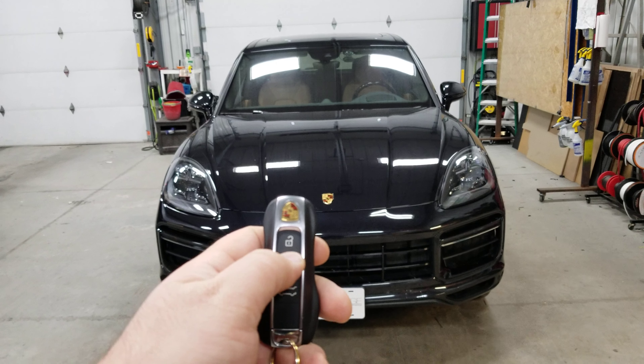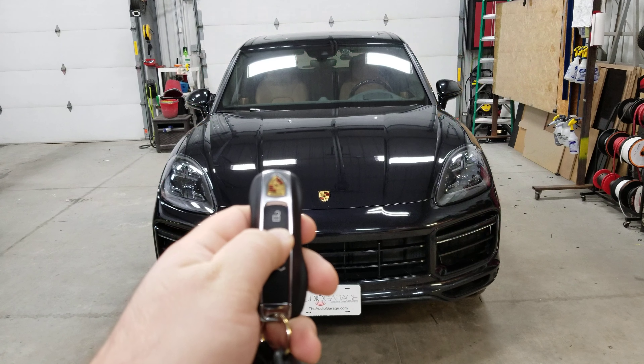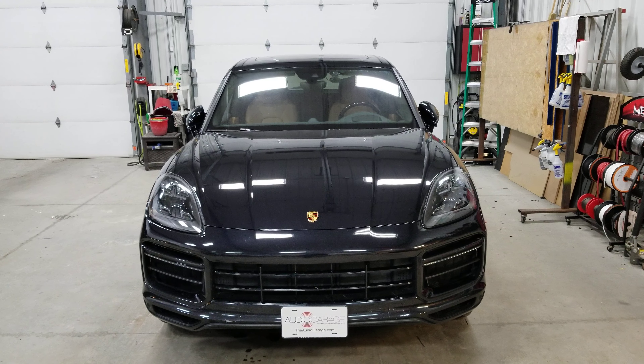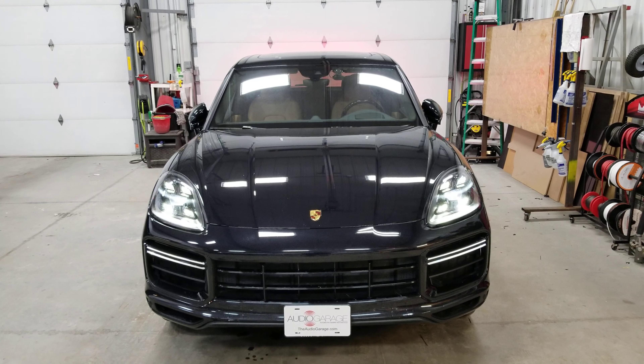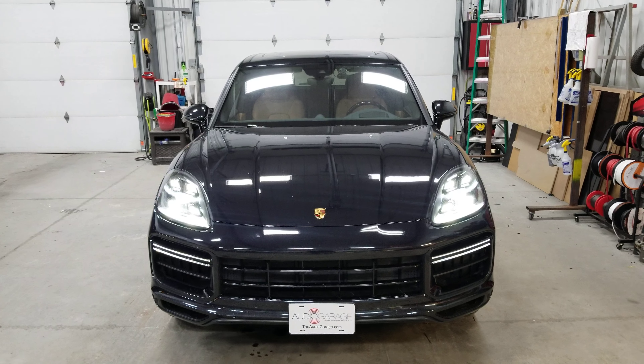With this factory key fob it's as simple as pressing lock three times. By pressing lock three times that engages the remote start. The Porsche does a little diagnostic check to verify that it's okay to start, and then as you can hear it remote starts itself.